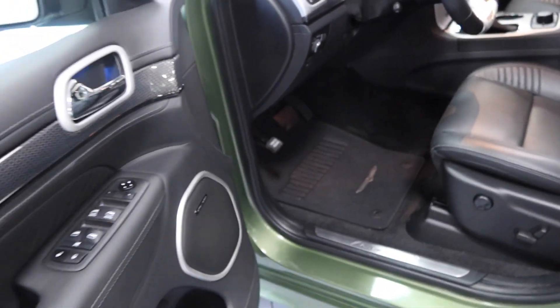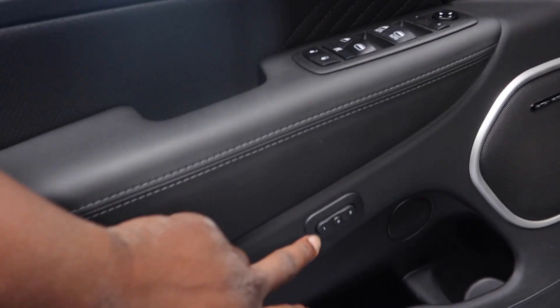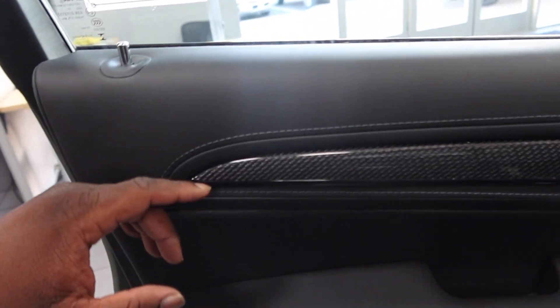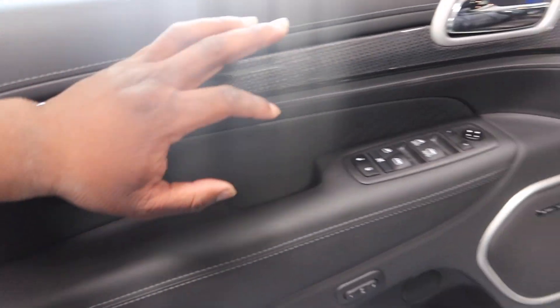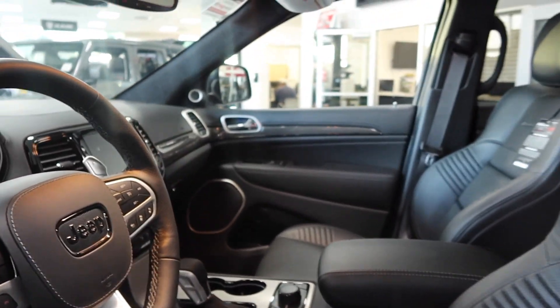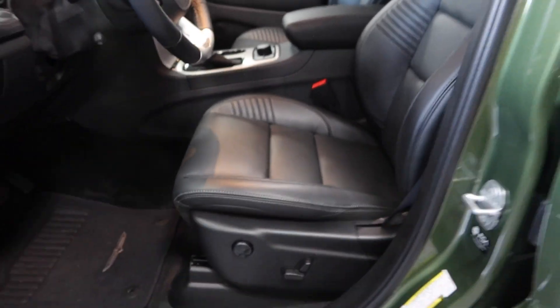Y'all, if y'all like what y'all see, y'all gotta come up here and check it out. The front seats got memory seats so you can select your seating position. You got carbon fiber throughout the dash and the car on the side panels, and you got your leather wrap seats.